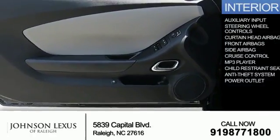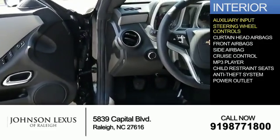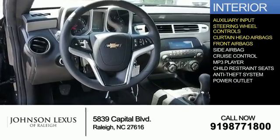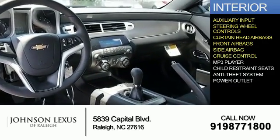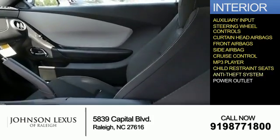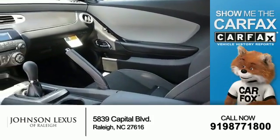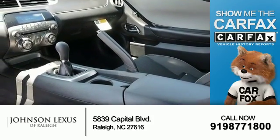Inside you'll find an auxiliary input, steering wheel controls, curtain head airbags, front airbags, side airbags, cruise control, an MP3 player, child restraint seats, anti-theft system, and a power outlet. Rest easy knowing this vehicle comes with a Carfax vehicle history report.